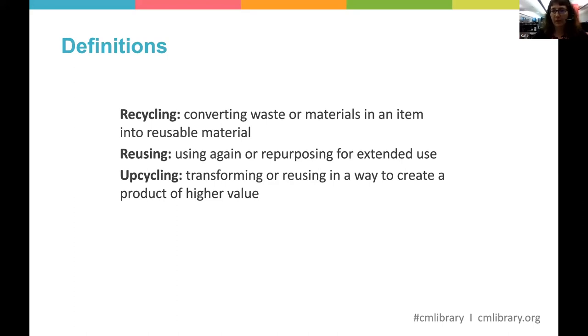First, a couple of definitions. When we're done with something, we put it in our trash can, and our trash goes to usually a landfill or an incinerator. Recycling means converting the waste or materials in an item into reusable material — for example, a metal fork would be melted down and the metal made into something else. When we talk about reusing an item, we're talking about using it again or repurposing it for extended use. For example, an old t-shirt that's holey and stained — I cut it up and make cleaning rags out of it.